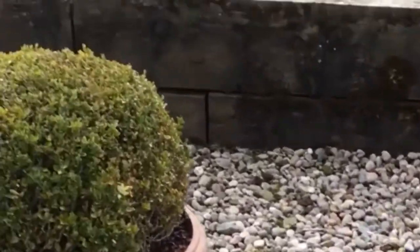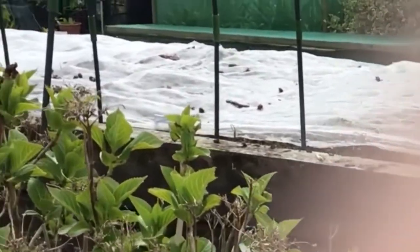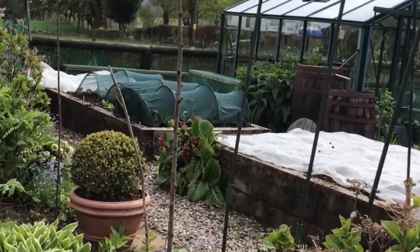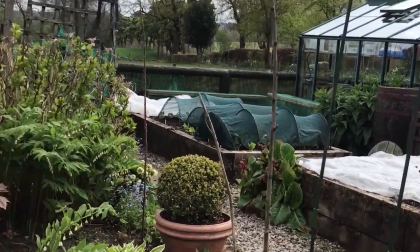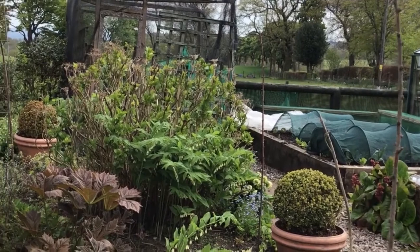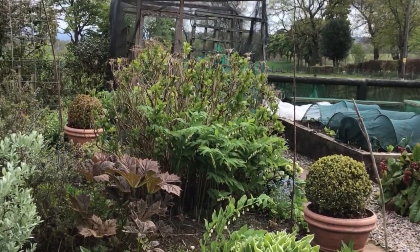Raised beds which have got leeks and onions — the white covering stops the birds picking up the onions and warms the soil. The second raised bed is full of French beans and lettuces. There is a raspberry cage which my son and husband built for me, because the birds love the raspberries.